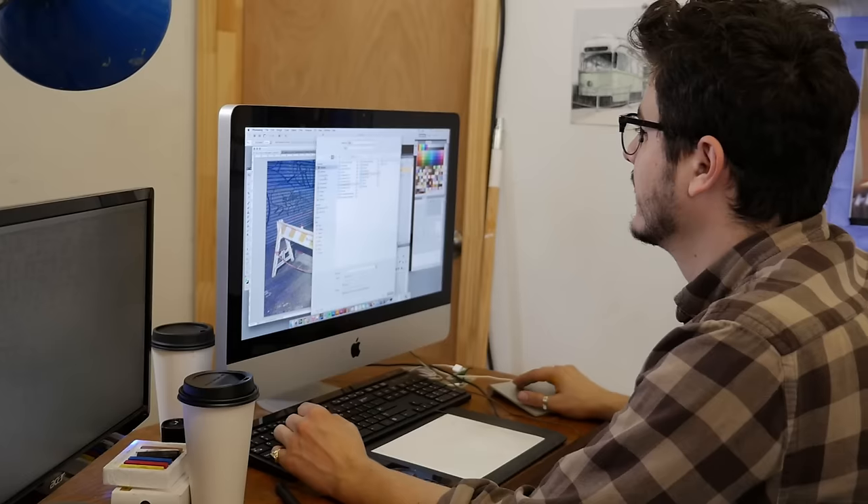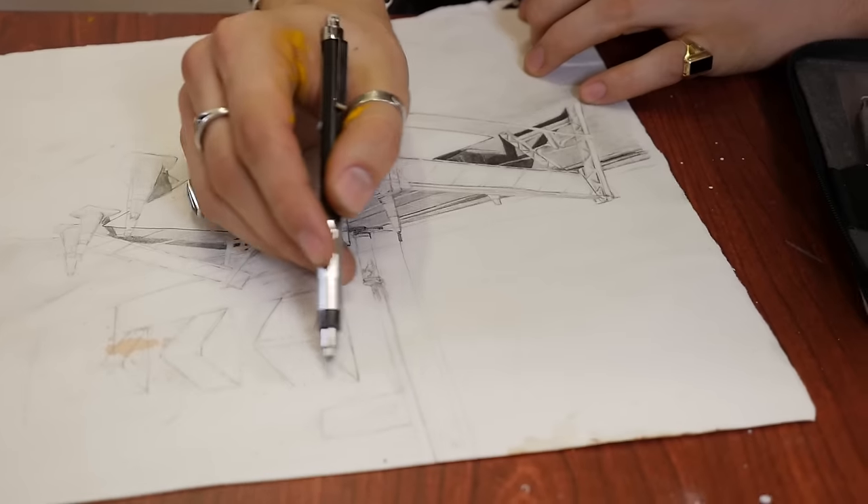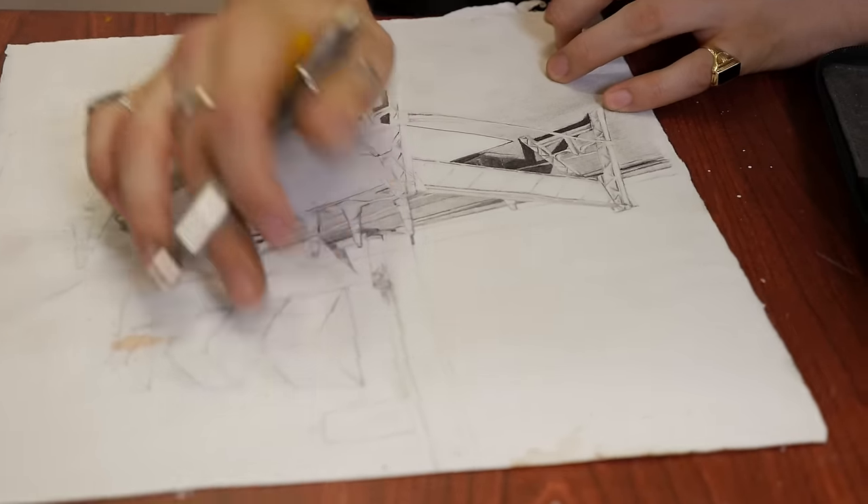A lot of my work is done in Photoshop, but the different media that I use to put the image together, I try to do at least 80 to 90% of that by hand, and then I finish it on the computer.